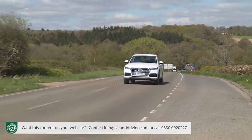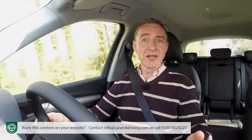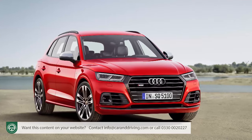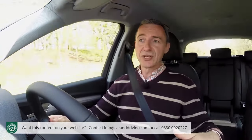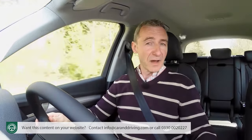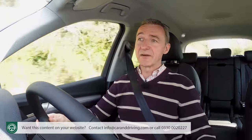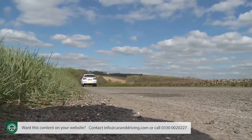Prior to launch, many expected an uprated version of the V6 TDI engine to be fitted to the SQ5 flagship. Instead, Audi chose to use the V6 TFSI petrol power plant developed for its S4 and S5 sporting models. In an SQ5 it puts out 500 Nm of torque, enough to reach 62 mph in just 5.4 seconds en route to an artificially limited 155 mph maximum.